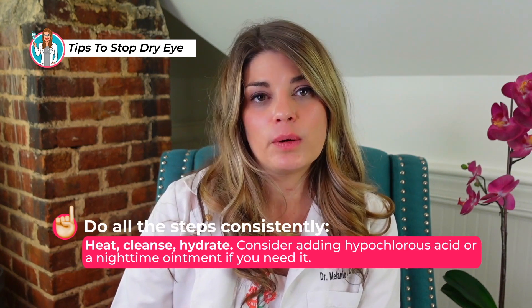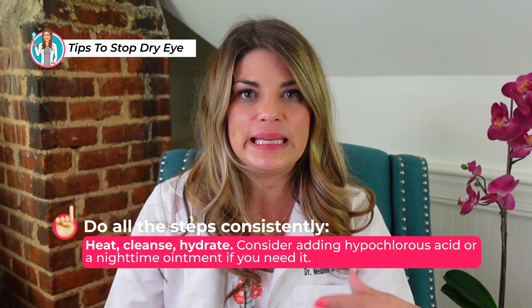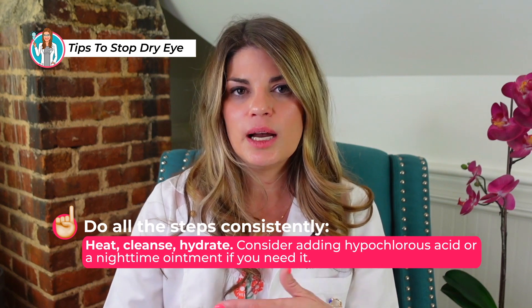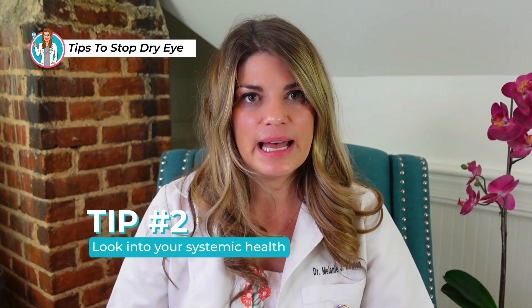Also in the at-home category is making sure to do all the steps consistently: heat, cleanse, and hydrate. Consider adding other steps like a hypochlorous acid spray or a nighttime ointment if you need it. Quality and consistency here are imperative. I like the Hydrate products by Doctors Travis and Jenna Ziegler — they make a high-quality reusable eye mask for your hot compress as well as a hypochlorous acid spray that helps cleanse and soothe the lid and lash margin.